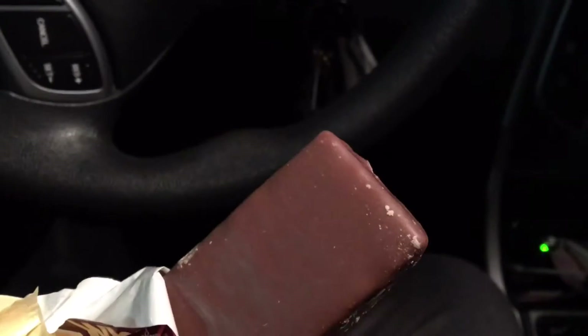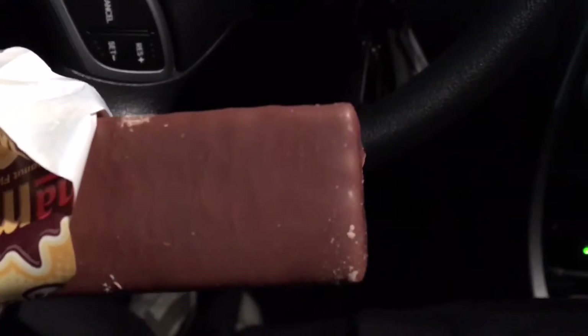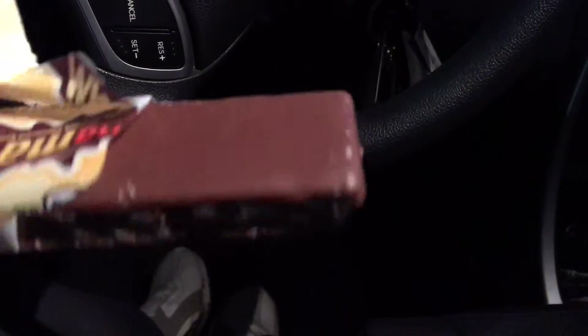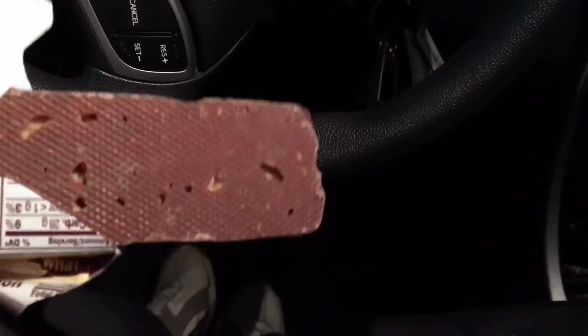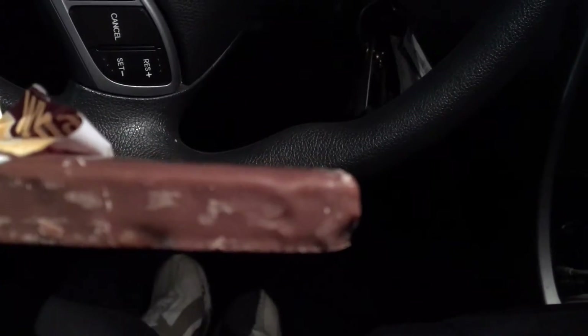I opened it up and this is what it looks like. It's almost like a Nestle's Crunch type crisp with a peanut butter taste and a chocolate taste, and almost like a wafer like with a Kit Kat. It's really different than most candy bars, but it is delicious.